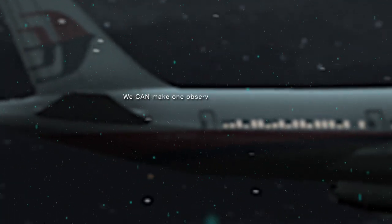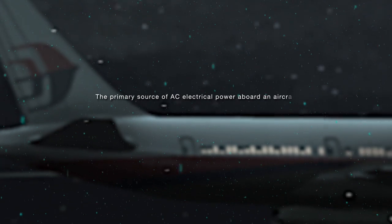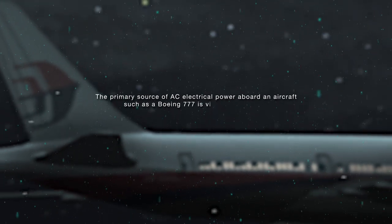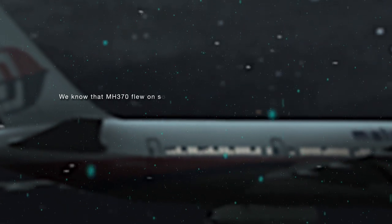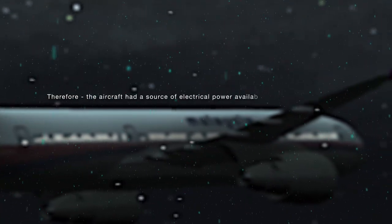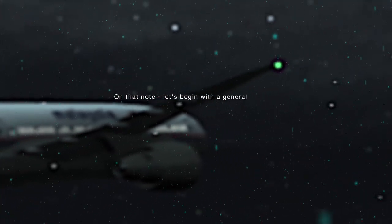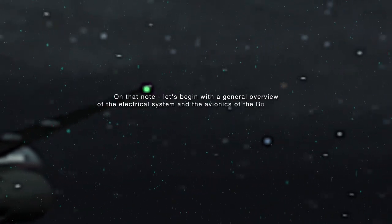We can make one observation as we begin. The primary source of AC electrical power aboard an aircraft such as a Boeing 777 is via the jet engines. We know that MH370 flew on some seven hours after the transponder went offline. Therefore, the aircraft had a source of electrical power available till the end of the flight. With that in mind, let's begin with a general overview of the electrical system and avionics of the Boeing 777.